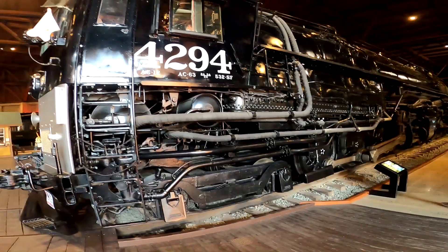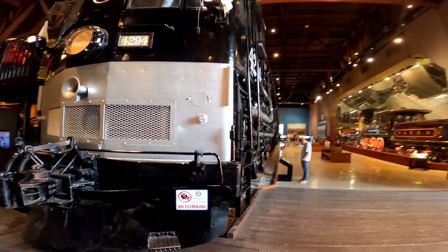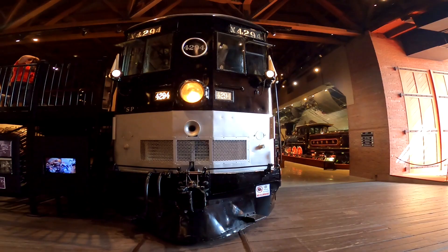Here's another angle where you can just see how mammoth this thing is next to that guy reading the sign. It really is an amazing train, and we're going to go inside and talk to the guy all about it and hopefully learn even more.